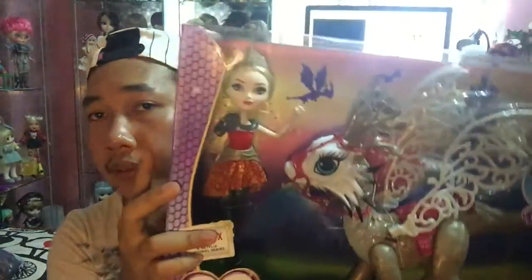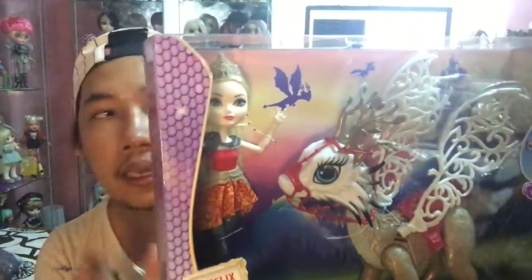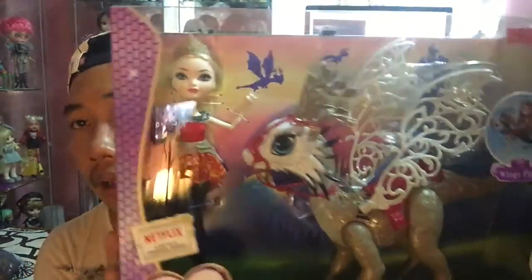Today I'm going to show you what I got recently. This doll is Ever After High Dragon Games — I just got this from TRU recently. Before I show you the doll, a little bit of information about Ever After High: we don't have Ever After High here in Malaysia, but they just came this month, maybe a couple of days ago.